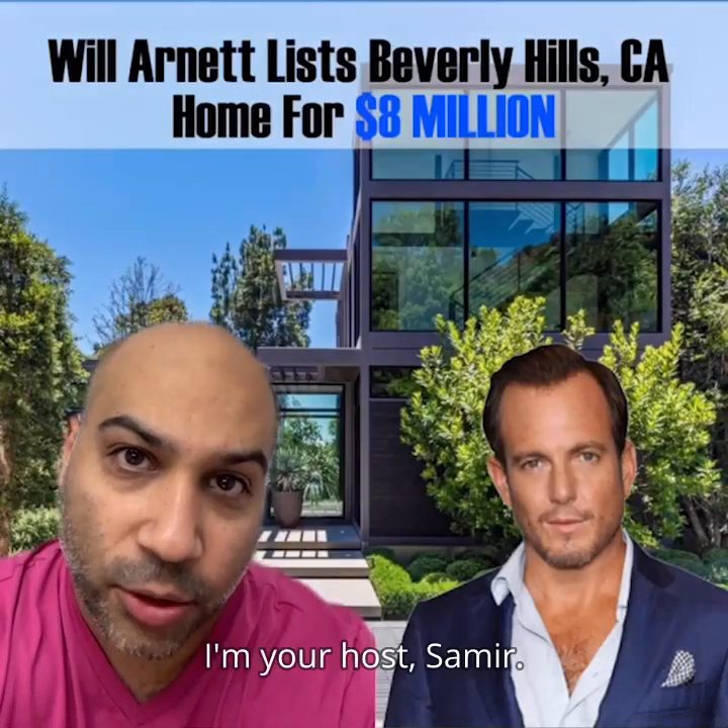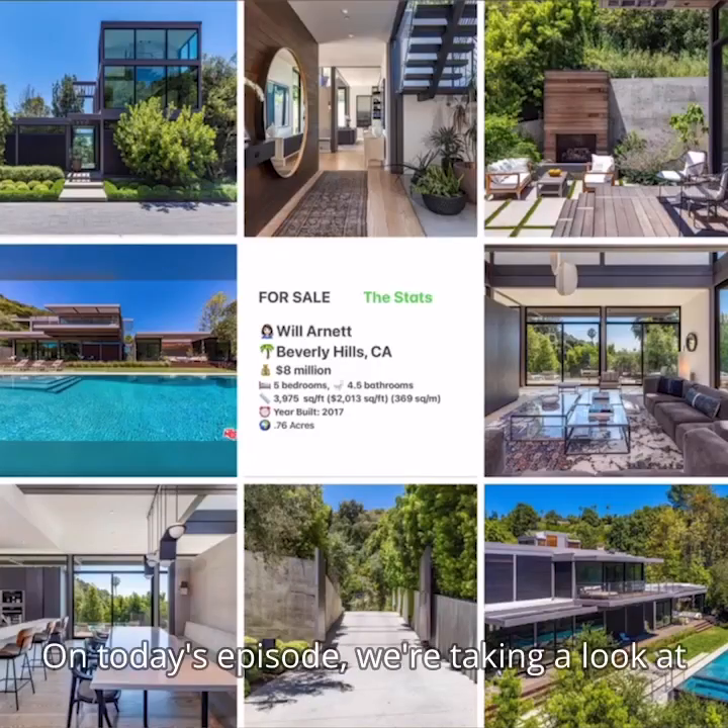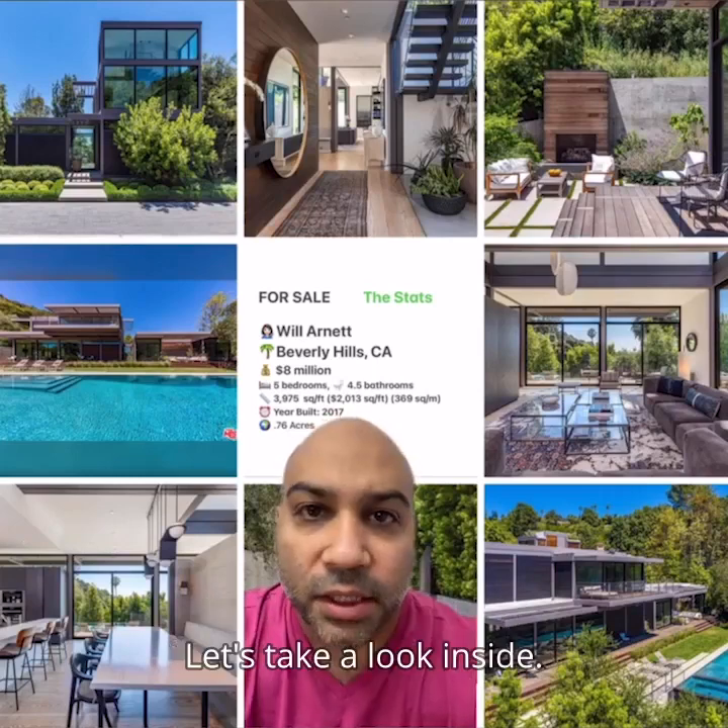Welcome to Celebrity Home Shopping. I'm your host, Samir. On today's episode, we're taking a look at Will Arnott's recently listed by Raleel's Home. Let's take a look inside.